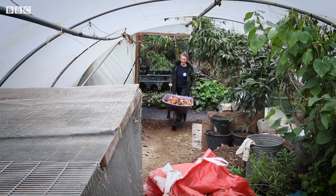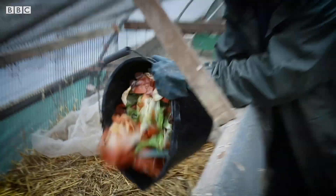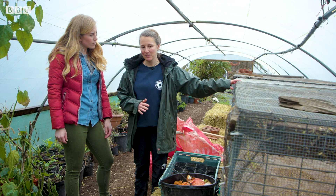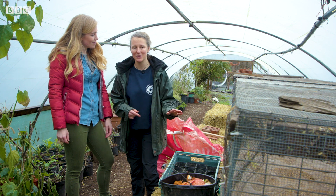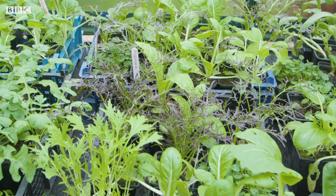We've got a cafe on site so the kitchen produces quite a bit of food waste, although they try to keep that minimal. We compost all the waste from the cafe. We do this from about January and put it away in June, basically to grow all our food plants and annual bedding plants.